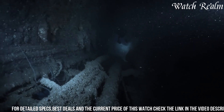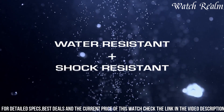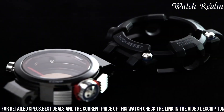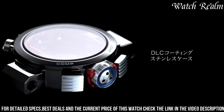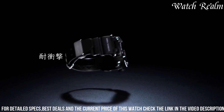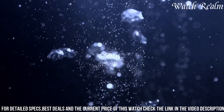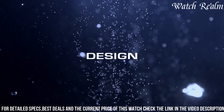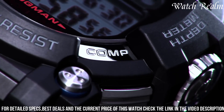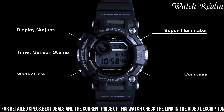This ISO Certified timepiece is part of Casio's revered Master of G series, renowned for its durability and specialized functionalities. The Frogman boasts tough construction, featuring a shock-resistant carbon fiber insert band and a 52mm stainless steel case, capable of withstanding the rigors of extreme aquatic conditions. Its ISO 200-meter water resistance ensures reliability during deep-sea explorations, while the Multiband 6 technology offers precise timekeeping through radio wave reception.